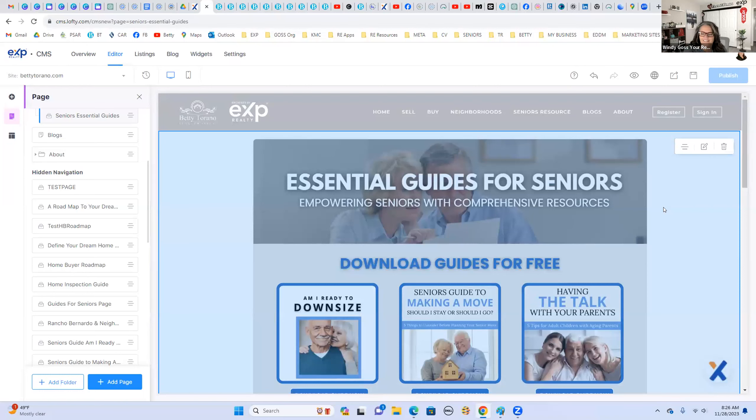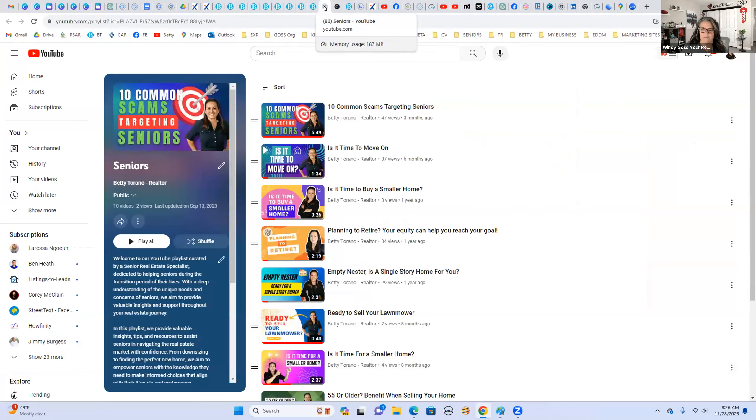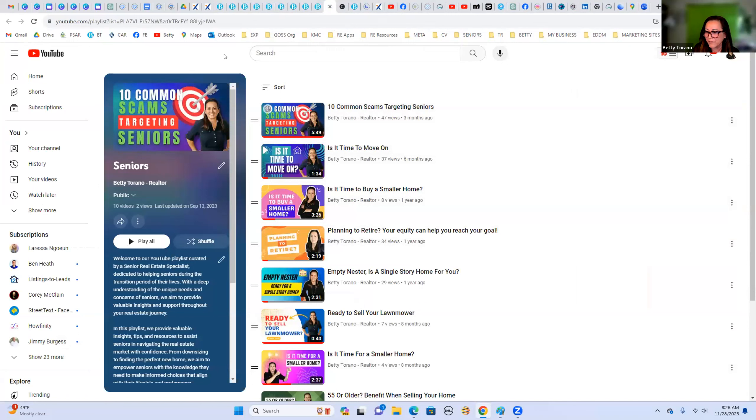A couple of questions: Betty, since you're with eXp, why don't you use the KV Core website? I tried using KV Core and found it wasn't as user-friendly — I got very frustrated and gave up. Then I heard that as an eXp agent we have access to Chime for so much cheaper, so I decided to give Chime a chance. I found it so much more user-friendly and versatile, and I was able to customize my website without paying thousands of dollars.